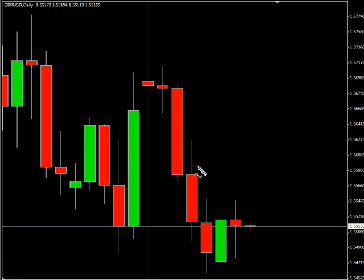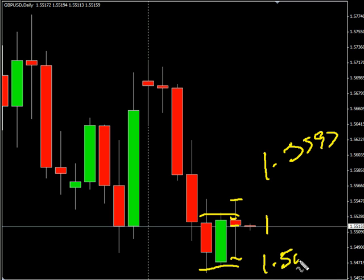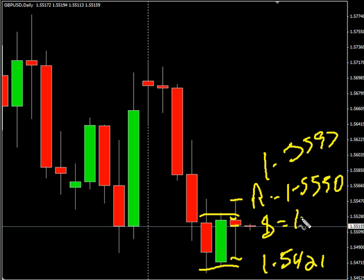Now the Pound-USD pair. This pair closed down, had a fairly large range. Considering its open-to-close range, it is moving sideways overall. Look for it to potentially go as high as $1.5597, possibly as low as $1.5421. Look for some resistance around $1.5550 and look for some support around $1.5450.